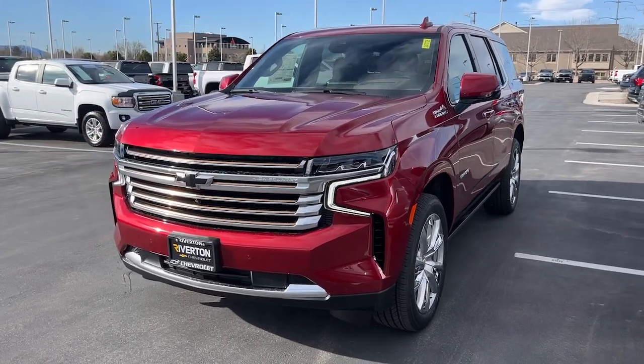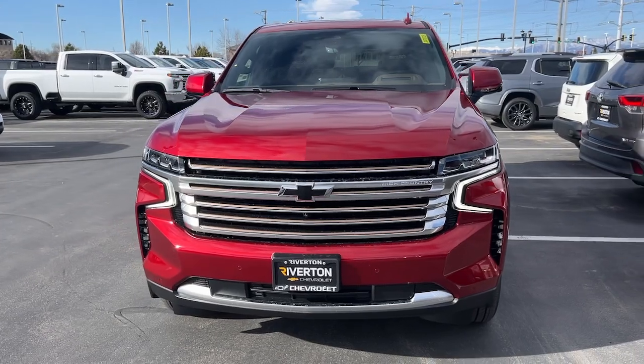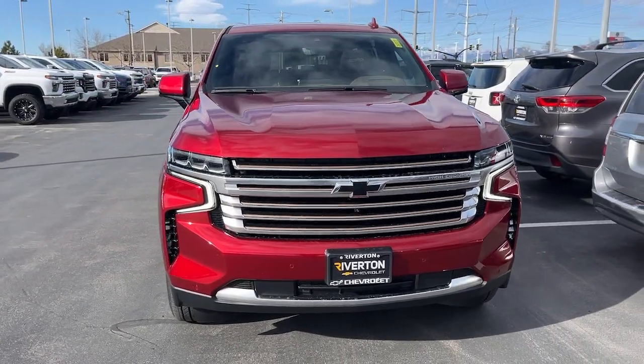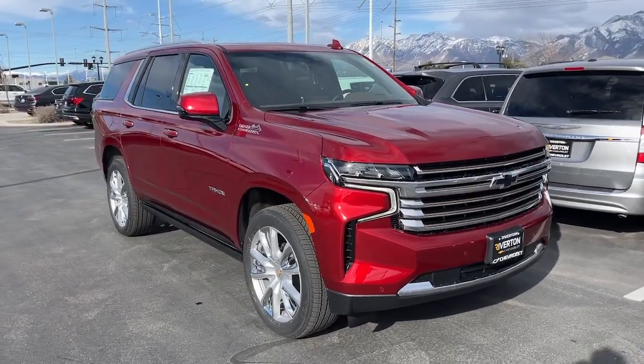You're going to love the 2024 Chevrolet Tahoe. The Chevrolet Tahoe, the full-size SUV that has the space, power, amenities, and technology you need to tackle a challenge in comfort and style.